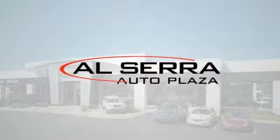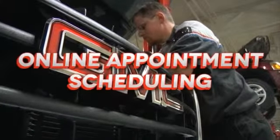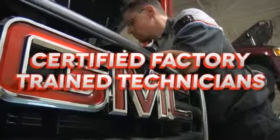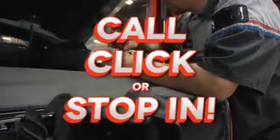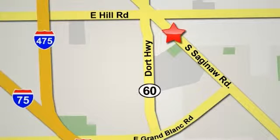At Alcera Buick GMC, we make servicing your vehicle easy. We offer easy online appointment scheduling, factory authorized parts, certified factory trained technicians, and a state-of-the-art body shop. We have the lowest prices on all your service needs. Call, click, or stop in today. We are conveniently located at 6201 South Saginaw Road in Grand Blanc, Michigan, or online at alcerabuickgmc.com.